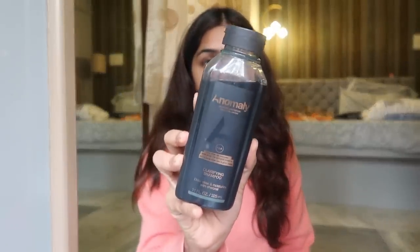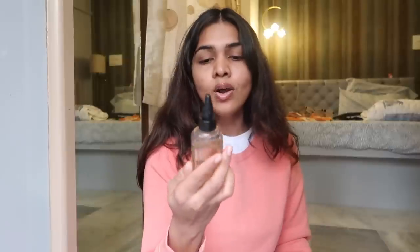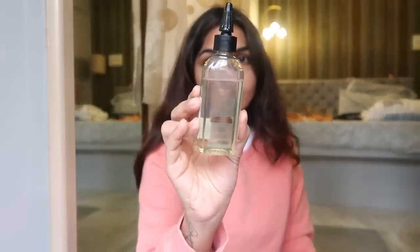The first product I got is the Anomaly clarifying shampoo. I actually used this today — you can see I just washed my hair and air-dried it, no towel dry. It retails for ₹750 and I got it for ₹420, so almost 40% off. I really wanted to try this range.